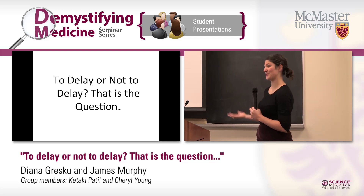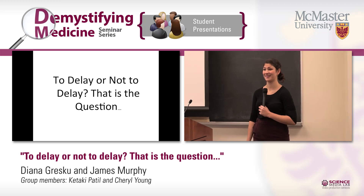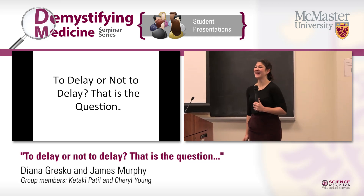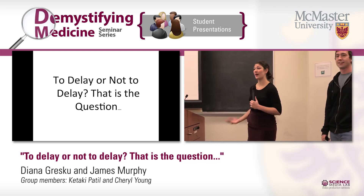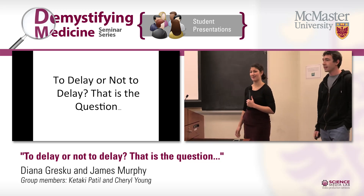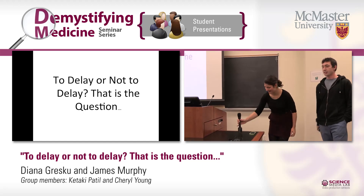We hope this introduced you to a new concept you'll think about in the future. Just out of curiosity, who here will now consider delayed cord clamping in the future? Awesome — a lot more hands, so that's great! If you want to learn more about the additional benefits, definitely check out one of our seminars this afternoon. It's going to be a lot of fun. Thanks so much, guys!